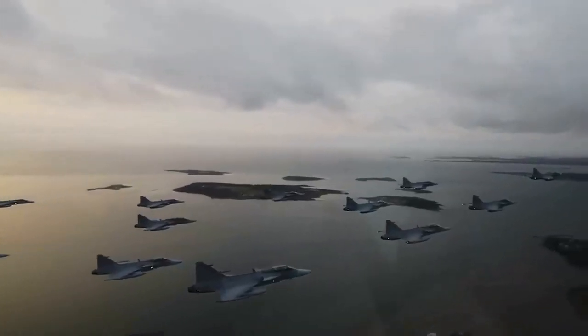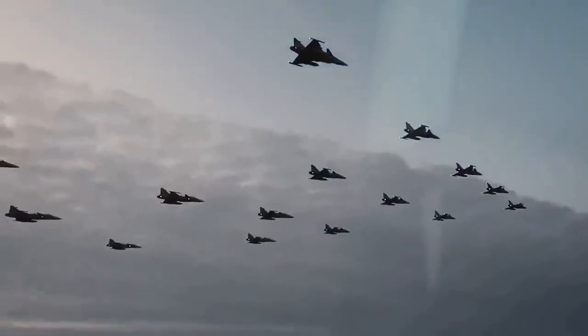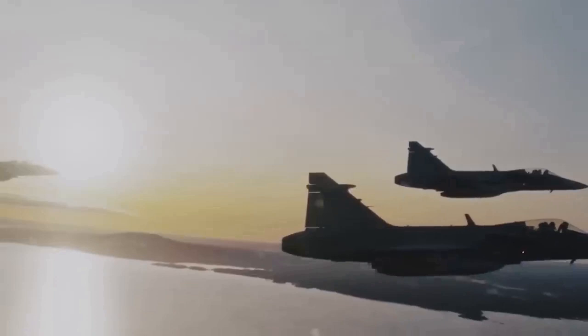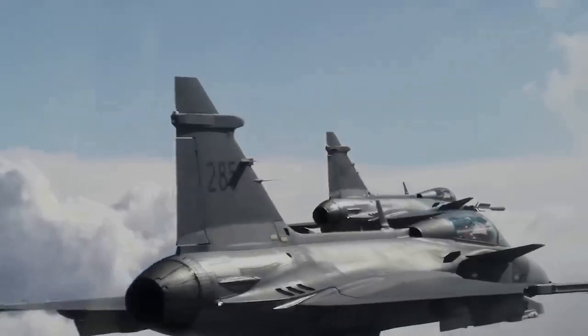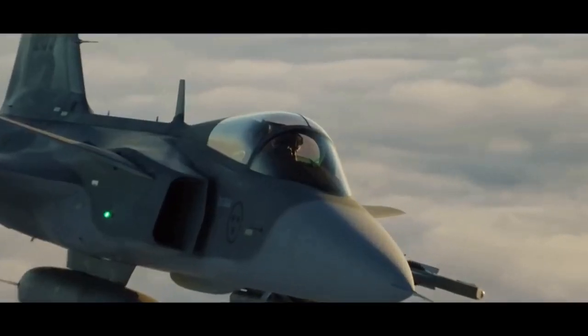The Gripen is designed to work as one component, allowing automatic exchange of information in real time between aircraft and ground components. This is achieved using a highly advanced data link system, air data computers, radar altimeter, and GPS to continuously calculate the Gripen's location.